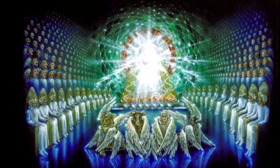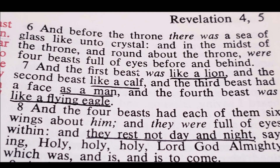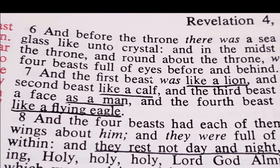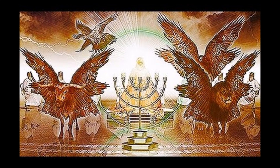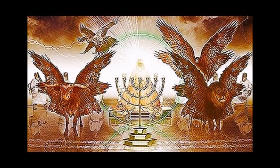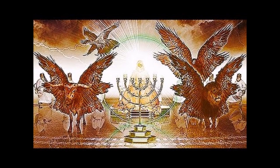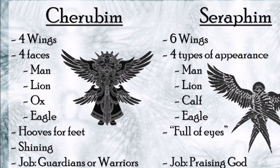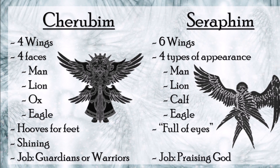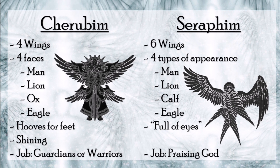In Revelation we read of four beasts flying around the throne of God, crying, 'Holy, holy, holy, Lord God Almighty, which was and is and is to come.' Each of the four beasts looks distinctly different: one like a man, another like a lion, another like an ox, and the fourth like an eagle. They also had six wings each and many, many eyes. It seems these beings in Revelation are the same as the seraphim because they have the same number of wings and the same role around the throne of God, but they're different from cherubim, who have only four wings. While the seraphim have four kinds of faces, each seraphim only has one face, whereas each cherub has four different faces.